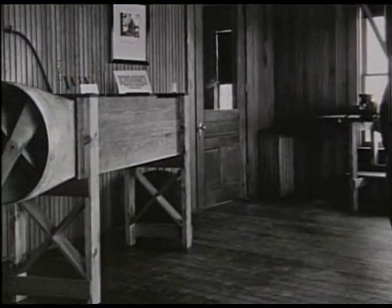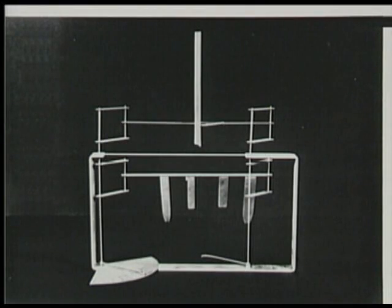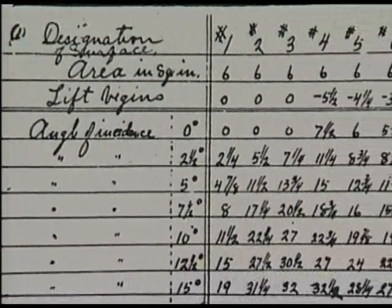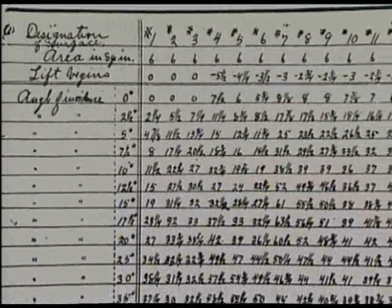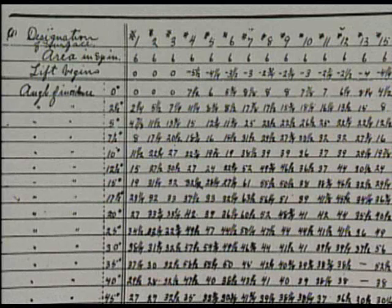It was Orville's idea — and what a great leap of imagination — that a wing doesn't have to be full size to find out whether it works. We don't have to jump off a hill and risk our lives. A tiny metal wing in proportion will act like a hundred-foot wing. Inside the wind tunnel, the brothers placed ingenious test instruments to measure the performance of the different wing shapes.